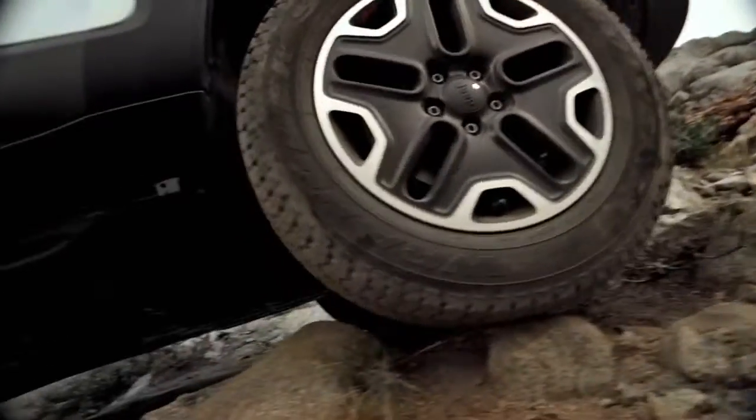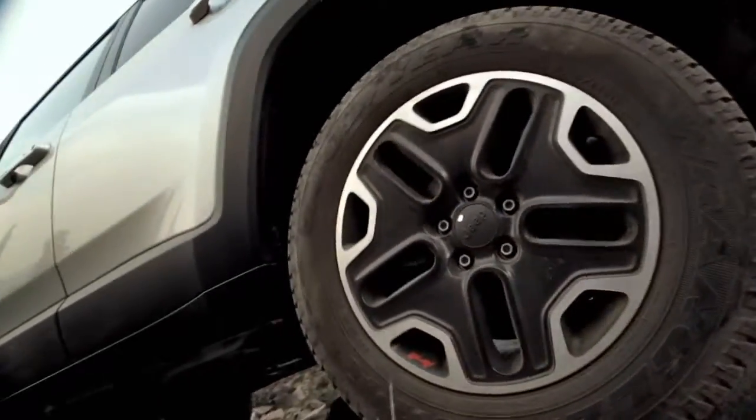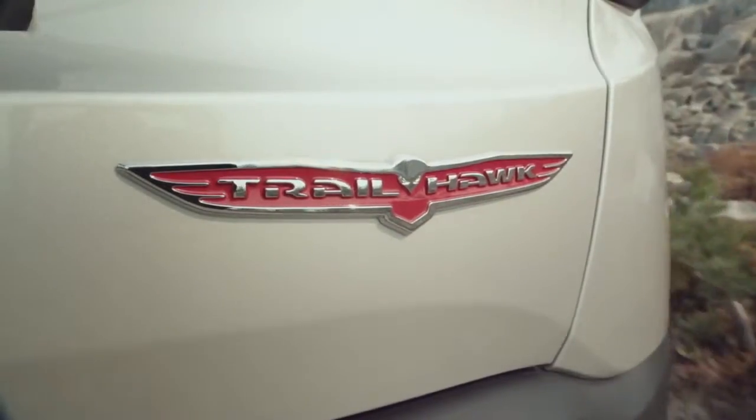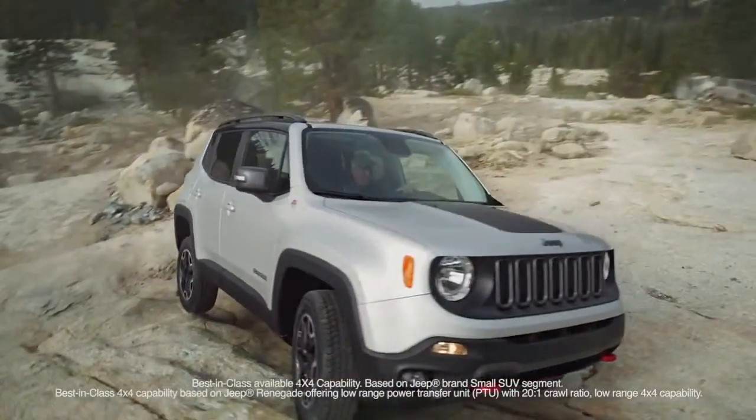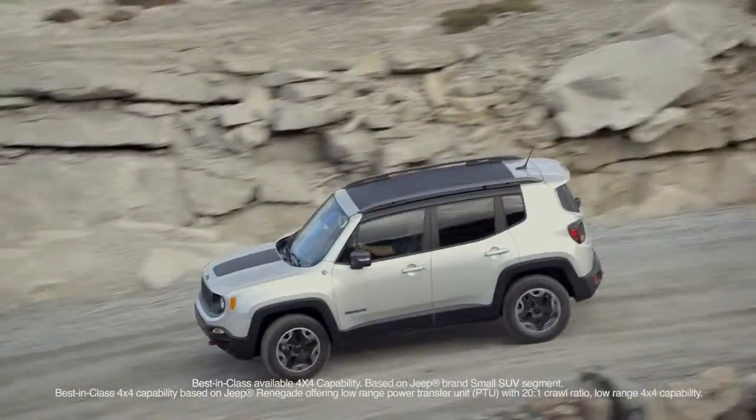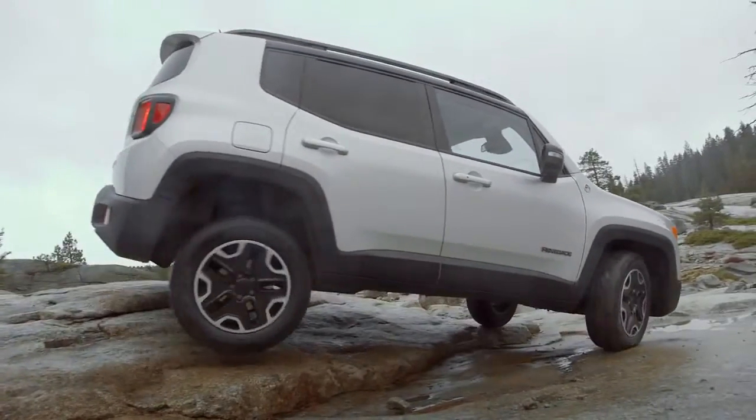The Renegade Trailhawk comes equipped with an advanced brake lock differential that uses brake pressure to redistribute torque when necessary. It features best-in-class capability with standard low range and a 20 to 1 crawl ratio, combined with a 9-speed automatic transmission.